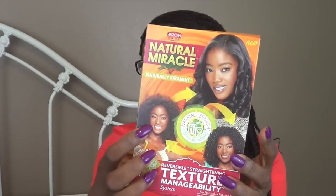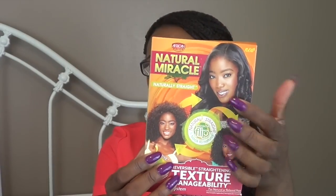The last product this month, which made our box a little bit full, is from African Pride. This is the Natural Miracle Naturally Straight Reversible Straightening Texture Manageability System. It's one of those curly-to-straight, straight-to-curly sort of systems. It says Interactive Conditioning, No Harsh Chemicals.